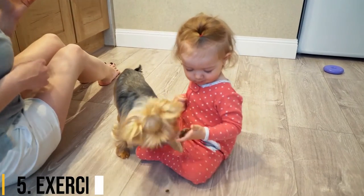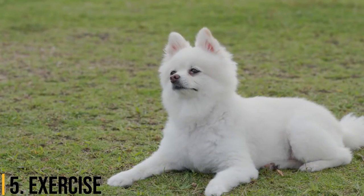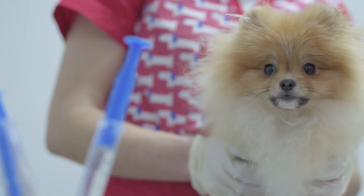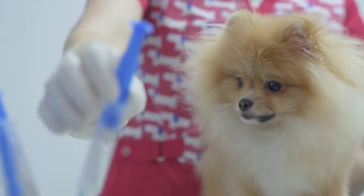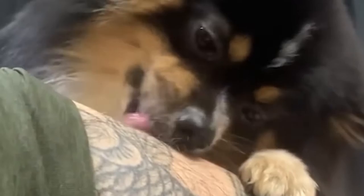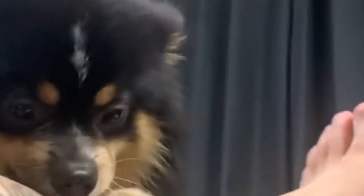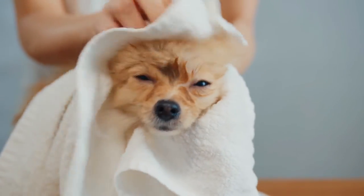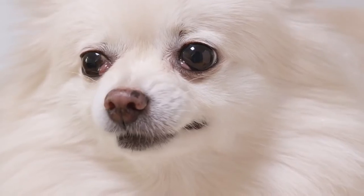Number 5: Exercise. Pomeranians have a medium energy level that shouldn't be underestimated just because they're small dogs. They should get at least an hour per day of physical activity, including walks and playing with toys. They also should have the chance to freely run around each day, and they don't need much space to do it. Puzzle toys can help provide the mental stimulation that Poms need. While Poms do fairly well in cold weather, their thick coat can cause them to overheat in hot weather. So even though they generally have good endurance, keep outside activity to short sessions in the heat. Also, be sure to protect your Pom from predators, including large birds, when outside.